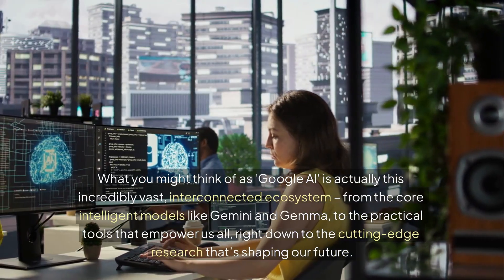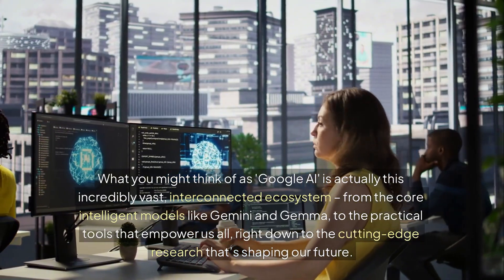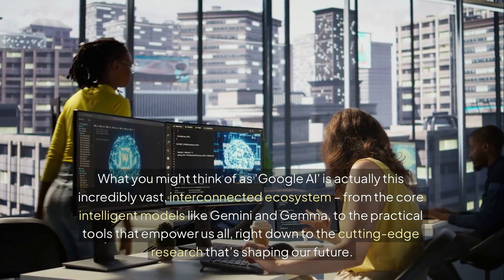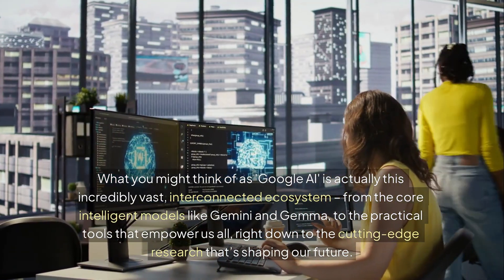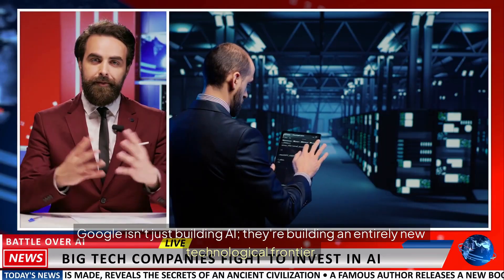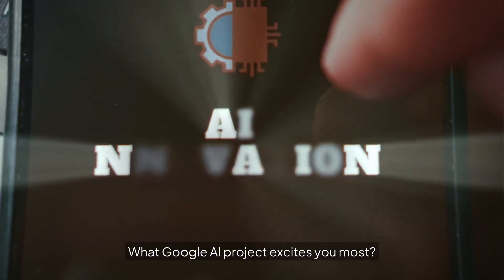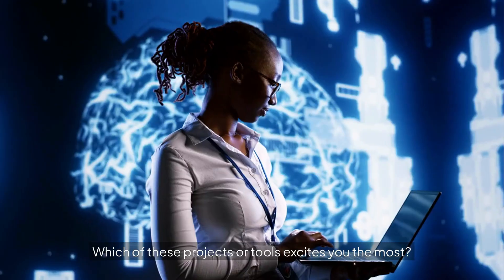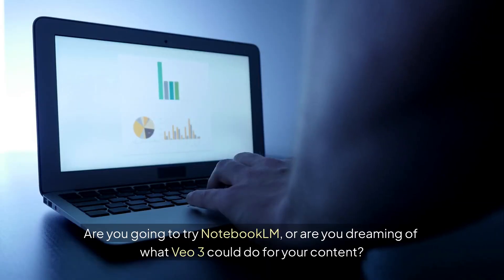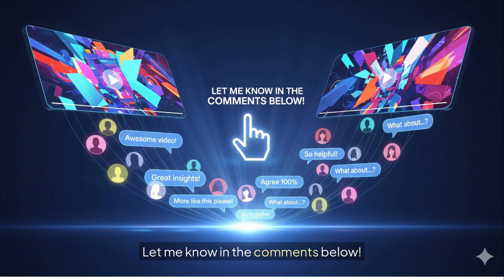What you might think of as Google AI is actually this incredibly vast, interconnected ecosystem — from the core intelligent models like Gemini and Gemma, to the practical tools that empower us all, right down to the cutting-edge research that's shaping our future. Google isn't just building AI; they're building an entirely new technological frontier. Which of these projects or tools excites you the most? Are you going to try NotebookLM, or are you dreaming of what Veo 3 could do for your content? Let me know in the comments below.